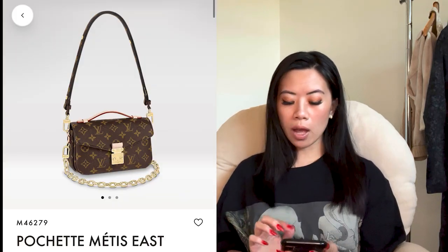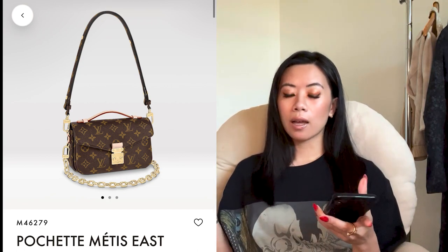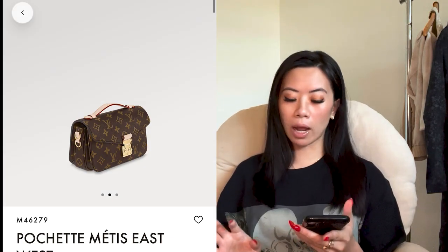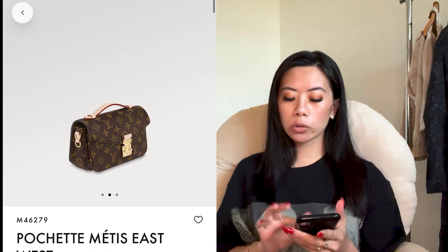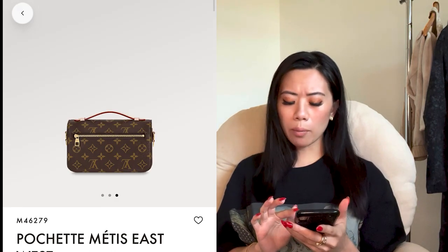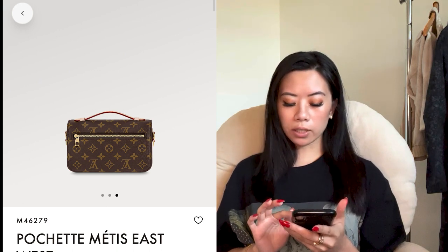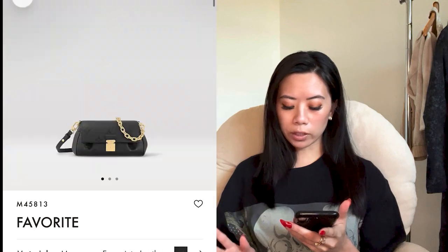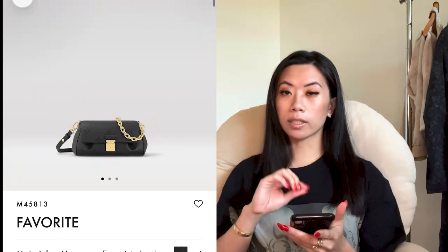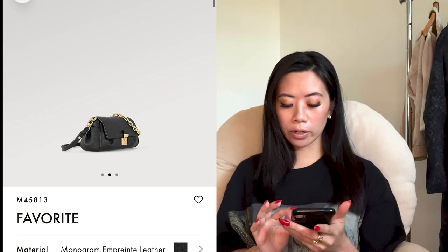There are two more Louis Vuittons at a slightly higher price point. This one is new — it's the Pochette Métisse in East West, a little bit longer than the classic Pochette Métisse. I like this one better because of the chain strap; the shoulder strap is a little shorter than the classic, and it also comes with that chain strap. The last Louis Vuitton is called the Favorite — it's monogram leather with a chain strap as well as a shoulder strap, so I love that dual or triple use.